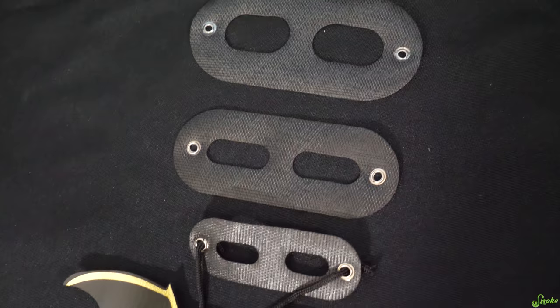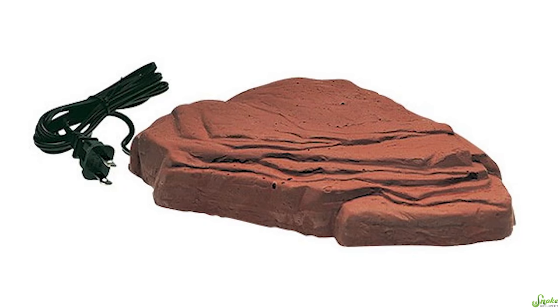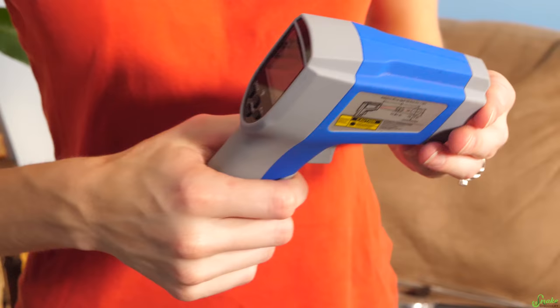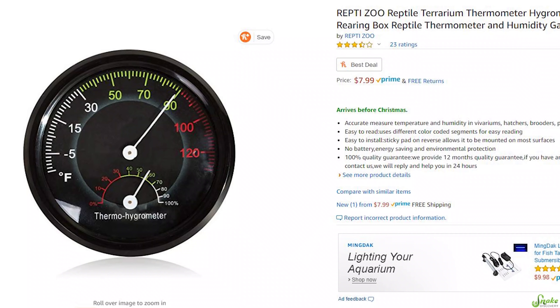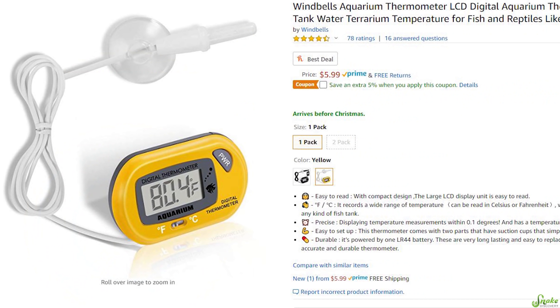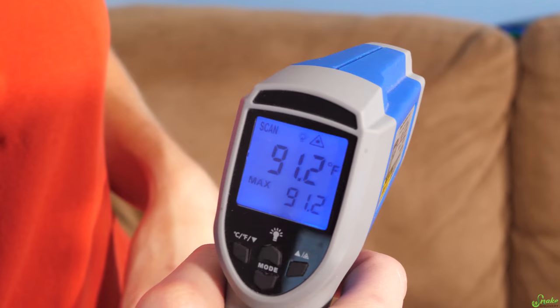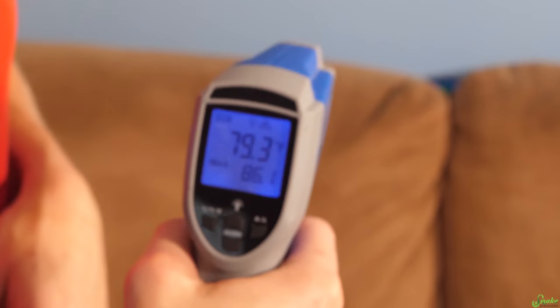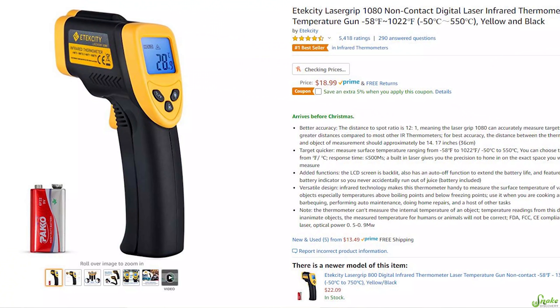Another gift idea for reptile owners is a heat rock — just kidding, don't get these. I think these are horrible products and shouldn't be sold. An actual great gift for all reptile owners is a temperature gun, or temp gun for short. Unlike other thermometers that stick on to one spot of the glass and need to be moved and given time to adjust, temp guns allow keepers to instantly check the temperature in any spot of the enclosure. Whether they own a snake, lizard, turtle, or even a crocodilian, all reptile keepers benefit from these.